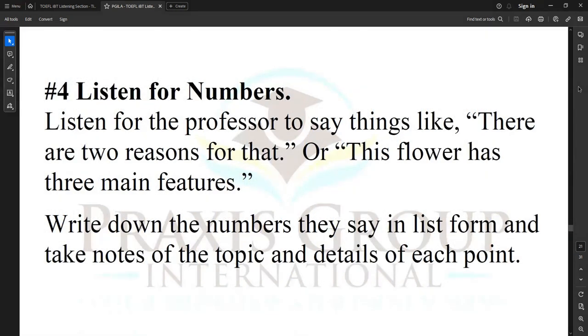Tip number four: listen for numbers. Listen for the professor to say things like 'there are two reasons for that' or 'this flower has three main features.' Write down the numbers they say in list form and take notes of the topic and details of each point.